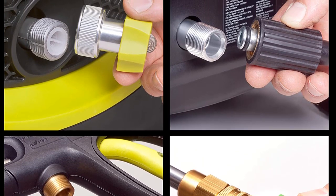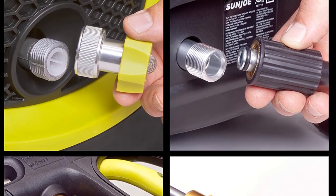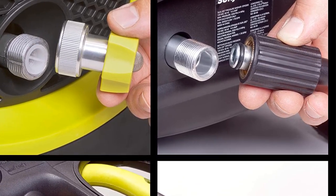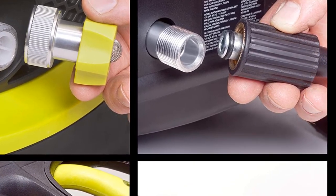Features: 5 quick connect spray tips; dual detergent tanks; CSA approved; powerful 14.5 Amp motor.